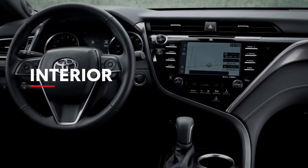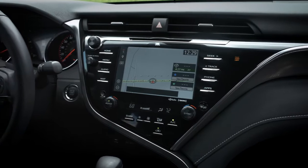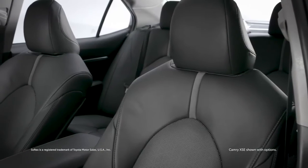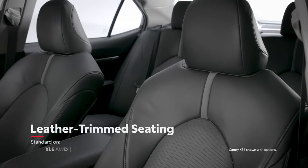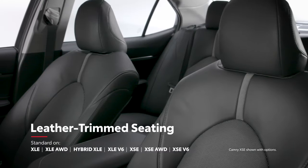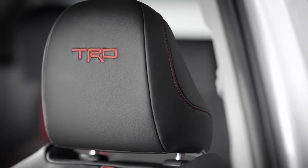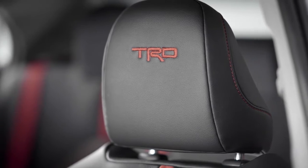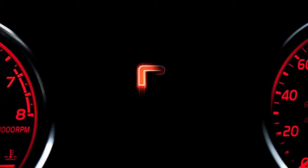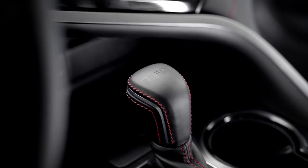Camry's cabin not only offers a striking design, but also a good deal of comfort and convenience offerings, like highly adjustable front seats on all grades, Softex-trimmed sport seating on SE grades, and leather-trimmed seating on XLE and XSE grades. And like its exterior, Camry TRD's interior is far from subtle, featuring red contrast stitching and accents, a unique MID startup animation, and TRD accessories and logos throughout.